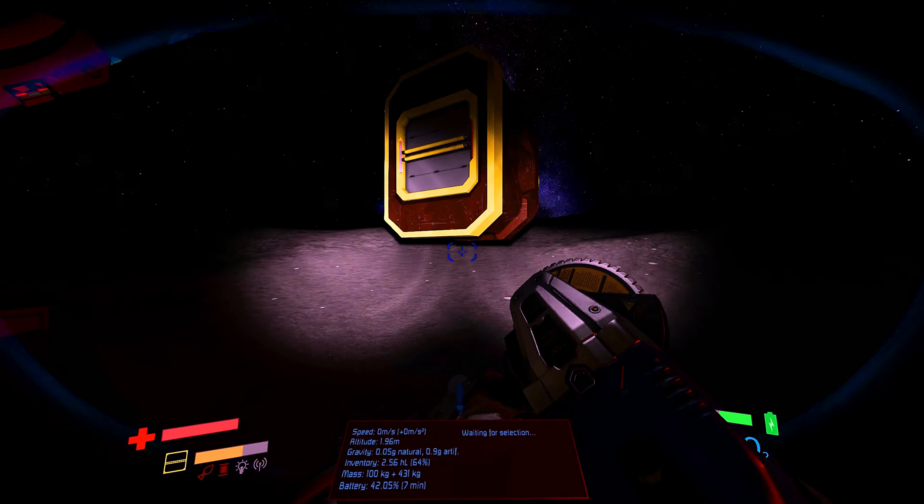One thing that never seems to get lighter is the medical components found in a survival kit, so making several trips in order to move it over. In the briefing, the captain asked me to find the Jupiter that he crashed into the large crater.